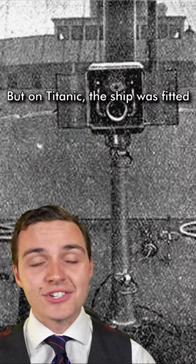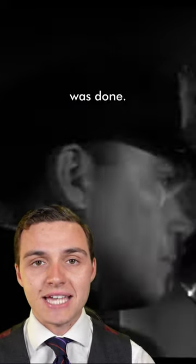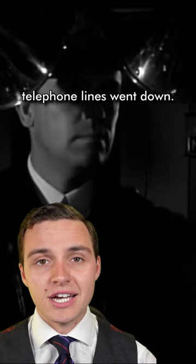But on Titanic, the ship was fitted with big portable telephones that could ring up to the bridge and let them know when the work was done. So this bell was more of a tradition, or something like a backup, in case one of those telephone lines went down.